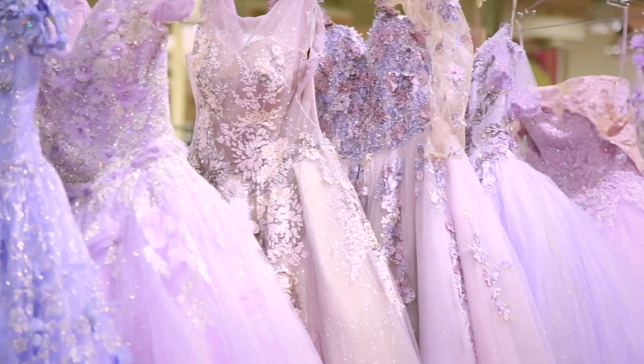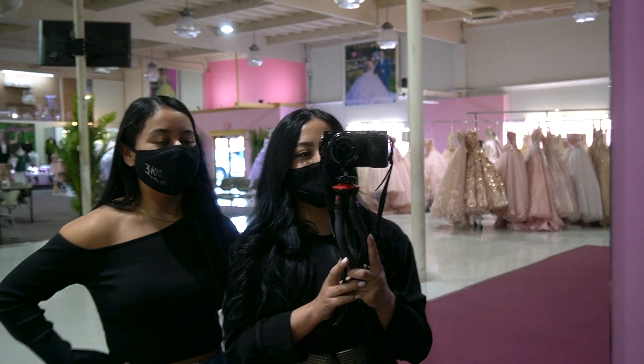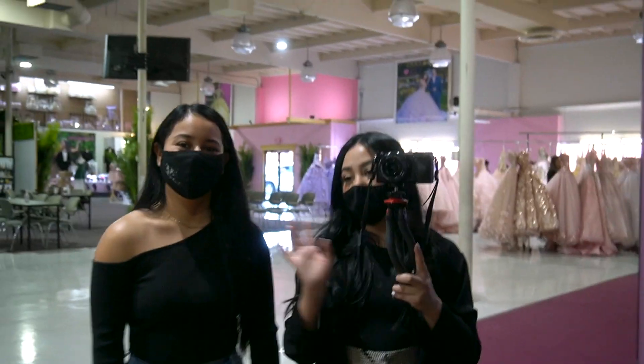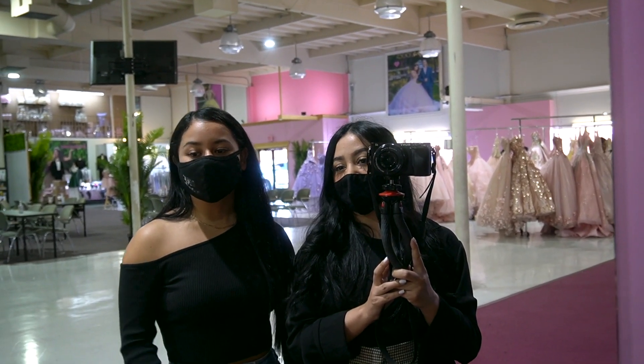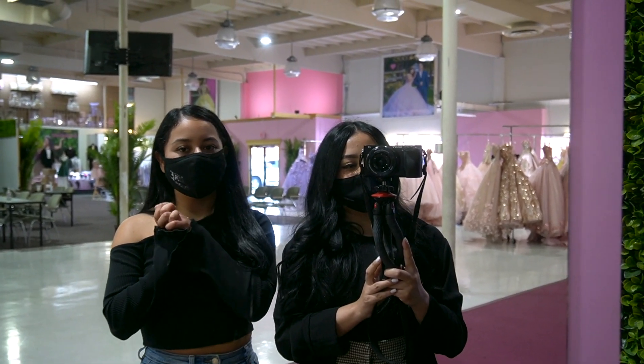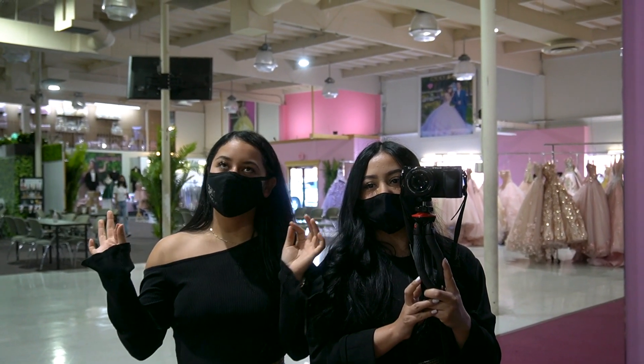Hi guys, it's Gypsy and Jelsea! Today we're actually doing a photo shoot for our new exclusive line. I'm so excited! It's one dress so far, but it comes in three colors and all three colors are...